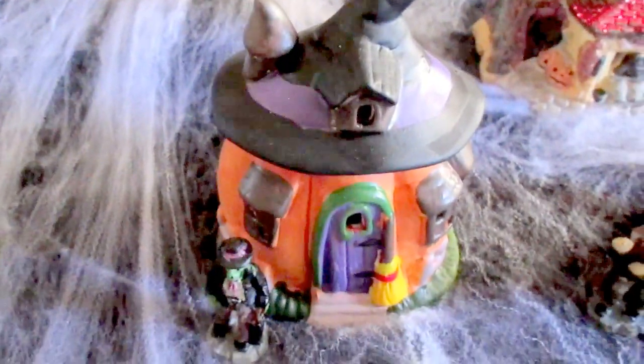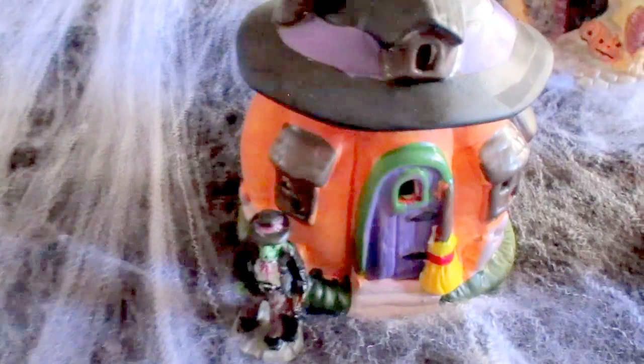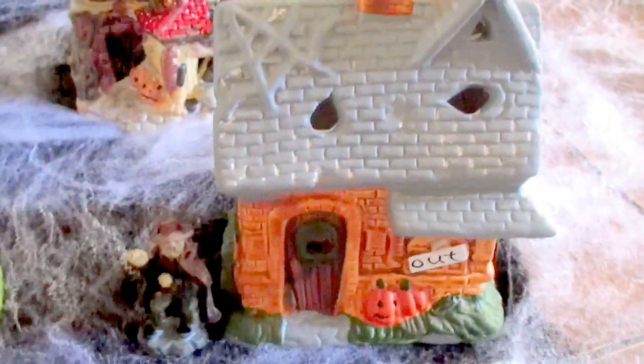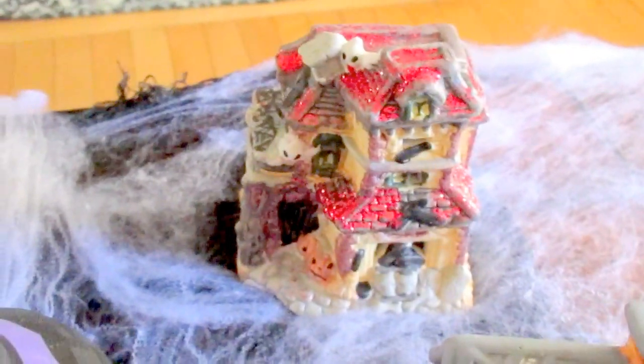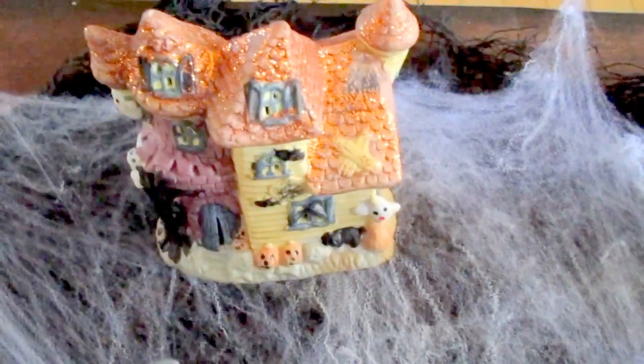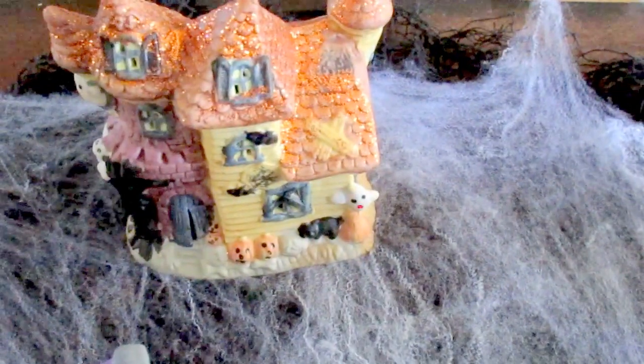Here's a little pumpkin with — I'm not sure what he is — but there's another little character. Here's this one with another little character next to it. And here's this one, and this one. The two in the back I got from Dollar Tree last year, but all the ones in the front I got them this year.